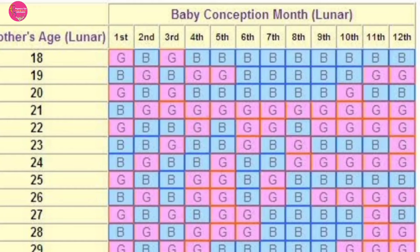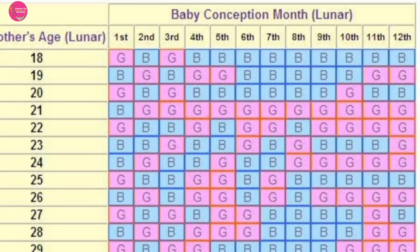Now you know your conceiving month. You can see the main third chart, which shows boy and girl predictions. You can find this chart on Google or see it here on screen. Look at the horizontal line for your conception month based on the Chinese calendar, and the vertical line for your age — adding one year, so if you are 26, look at 27. Where these two intersect, you will see a sign for girl or boy. That is the Chinese gender prediction.